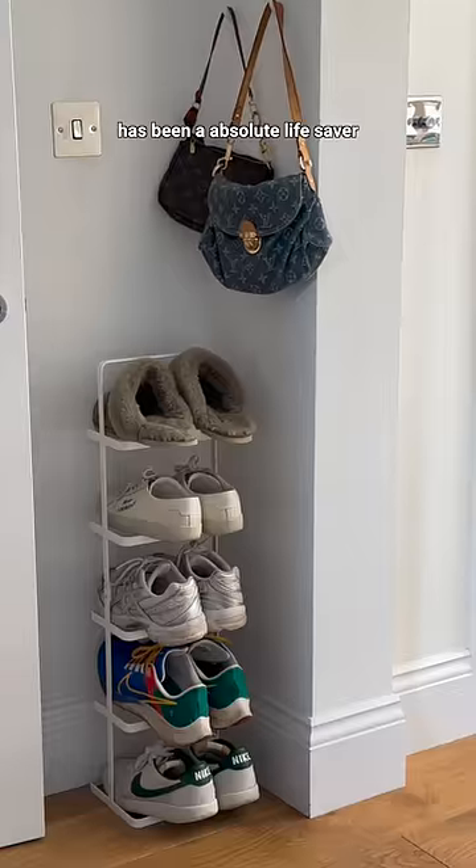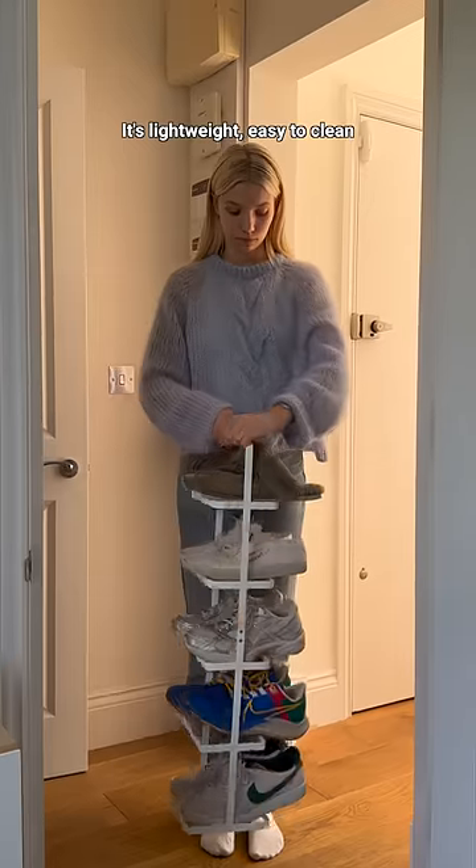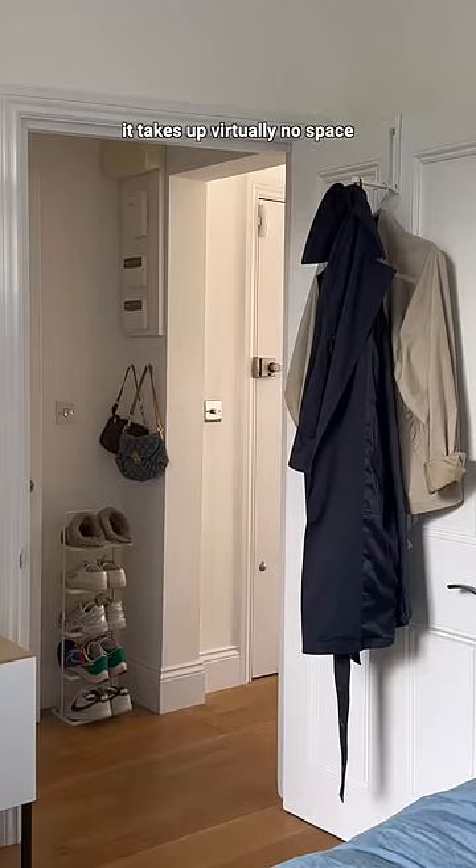This vertical shoe stand from Amazon has been an absolute lifesaver. We stack five of our most worn pairs of shoes here. It's way easy to clean and most importantly it takes up virtually no space in our tiny hallway.